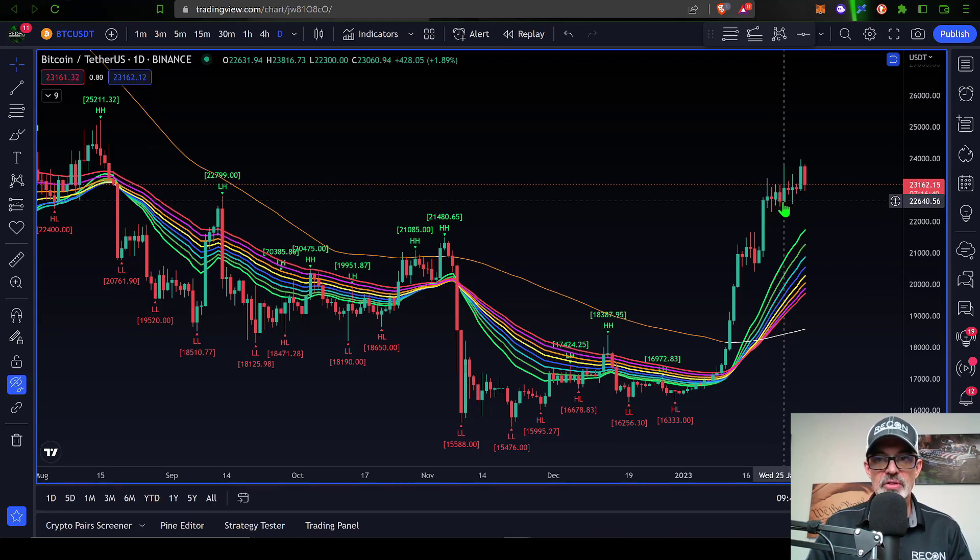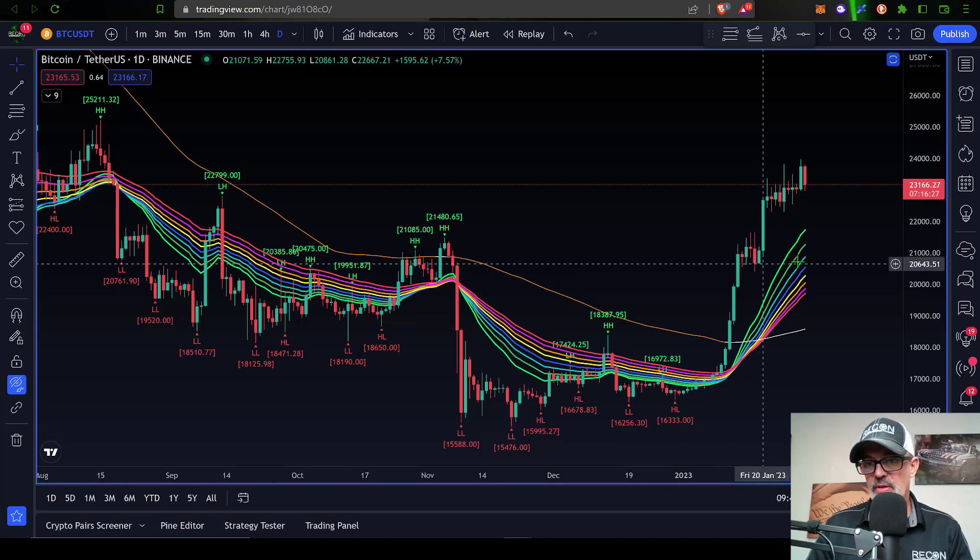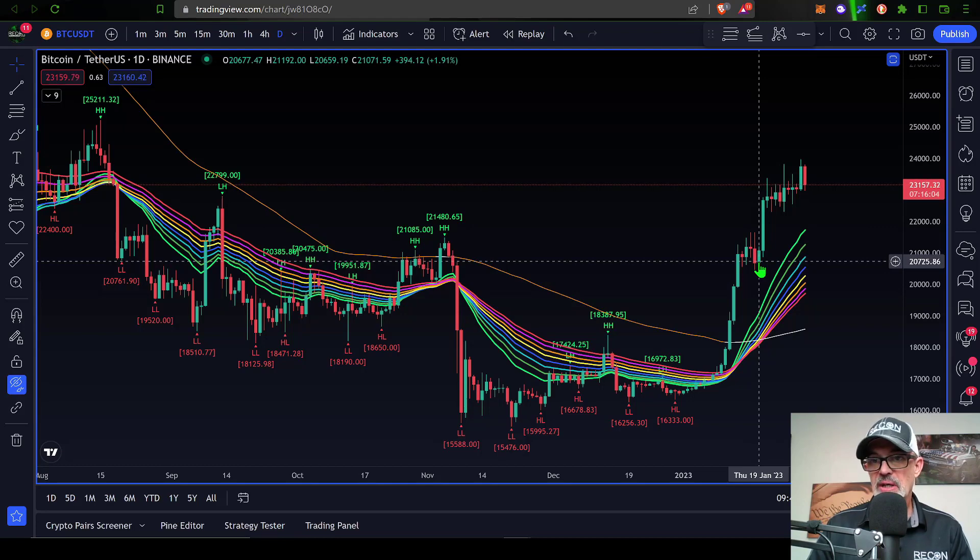However, if the bears can push the price down below this $22,500 level, the next level of support doesn't come in until around $20,500, which would put the price back into the EMA ribbon. If the price were to close down around that level, that would put Bitcoin where the bears would probably want it — below that $21,000 mark we were looking at over on the options.